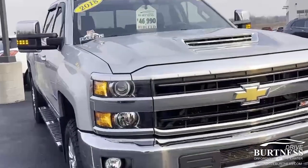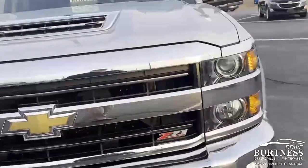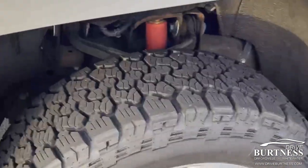Morning Scott, Ron here at Burton of Chevrolet. I'm going to do a quick video on the 2018 Chevrolet 2500 LTZ, Duramax diesel, reduced price $46,990. Come in and shoot a free throw with it at $500.